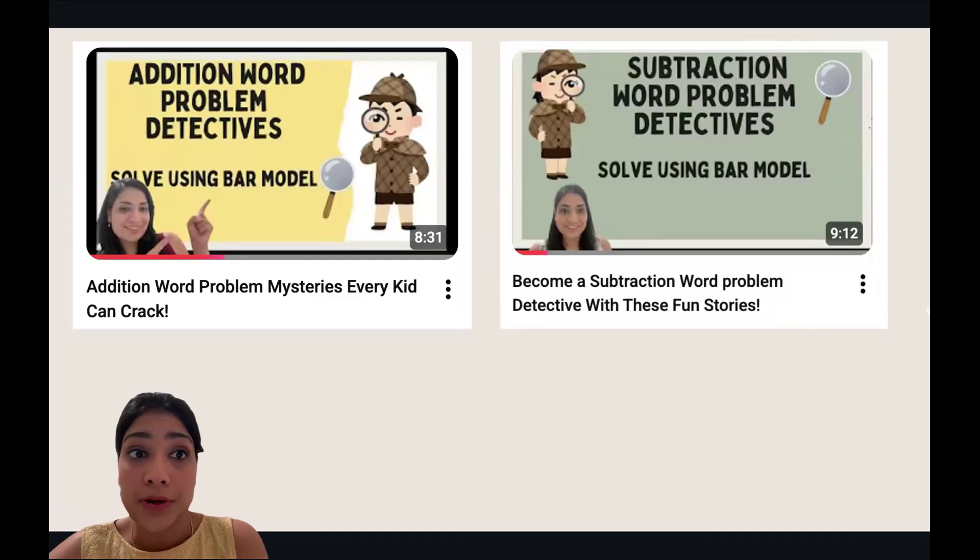I hope you have already mastered our previous lessons on addition and subtraction word problems. If not, don't worry — I'll link them down in the description, or you can access them through our channel.